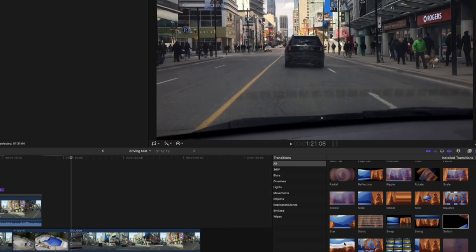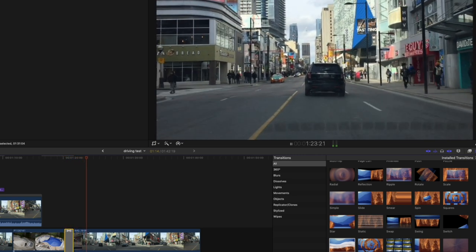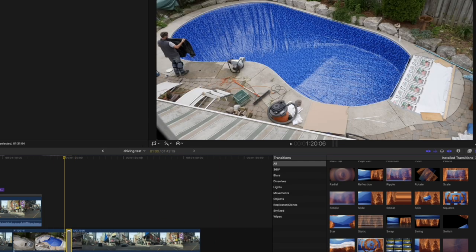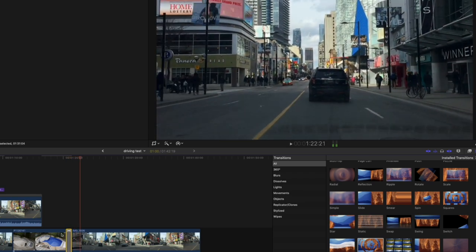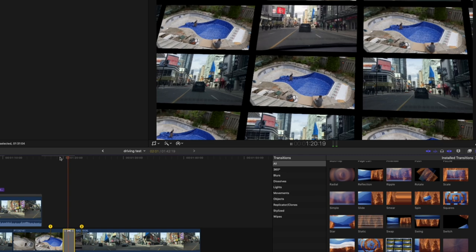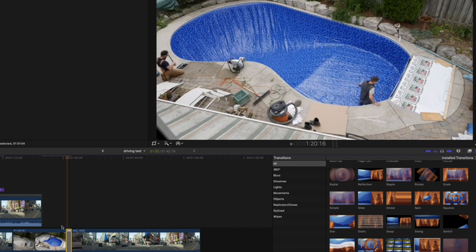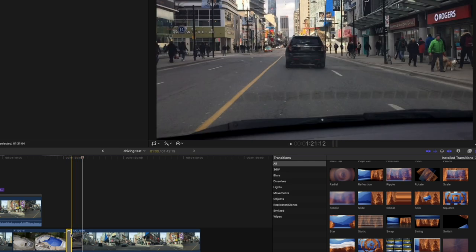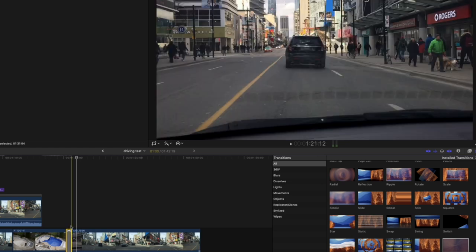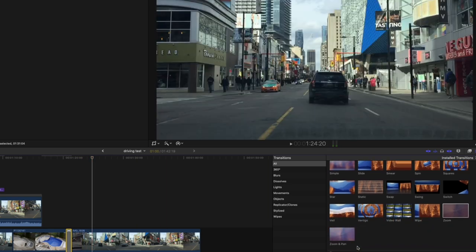The switch — gone, no. The basic editor couldn't really handle this kind of power, so you had a separate machine. The veil — gone. I don't know who's using these. The vertigo, the video wall — keep that one. Things that are super cheesy but have value I'd keep. That's just another wipe with a soft edge, which is useful. Zoom — keep it. Zoom and pan — that used to be a huge expense, and now this can all be done in software.